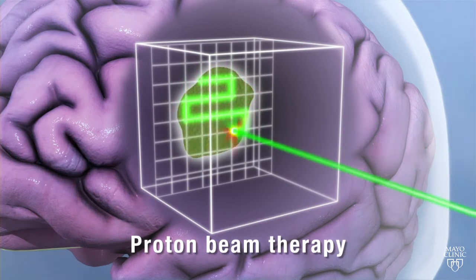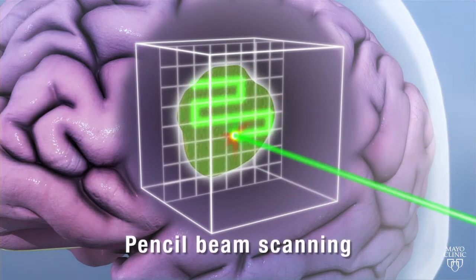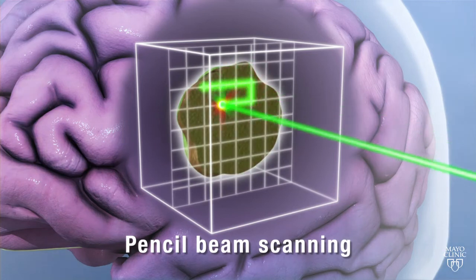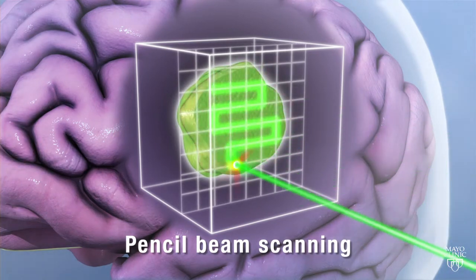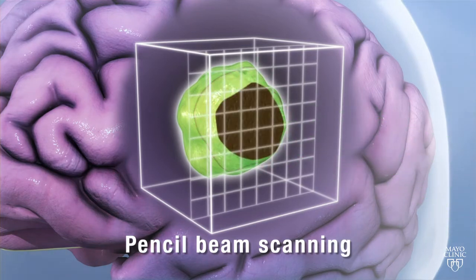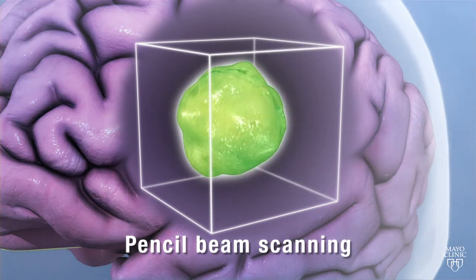The technology aims the proton beams with what's called pencil beam scanning. It paints the beam back and forth through the tumor. Because the beam does not go beyond the tumor, doctors can deliver higher doses of radiation without damaging surrounding tissue.